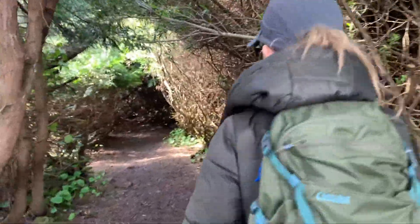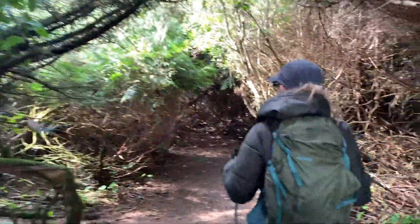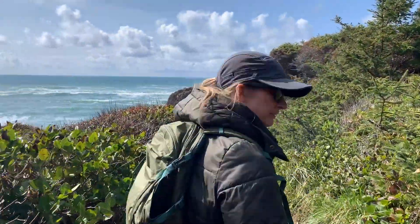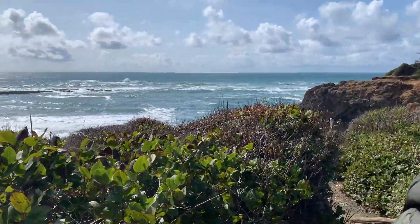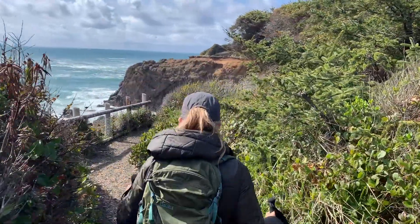It is like an enchanted forest — my goodness gracious, look at this! We are very close to the ocean because we can hear the waves. Oh wow, here we go. Now we're starting to understand what all the fuss was about.